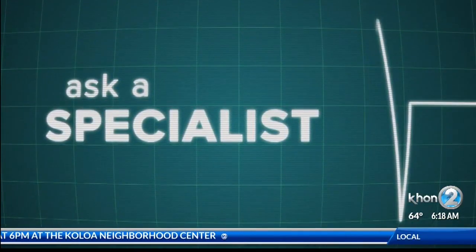According to the National Council on Aging, one in four older Americans falls every year. Falls are the leading cause of both fatal and non-fatal injuries for people who are 65 and older. So what are the risk factors and what can we do to prevent this from happening to our kupuna?